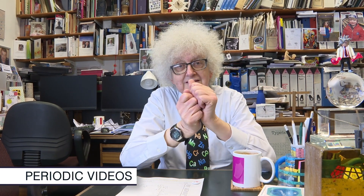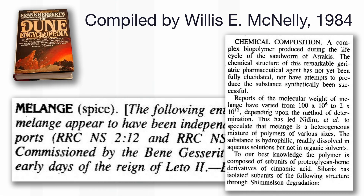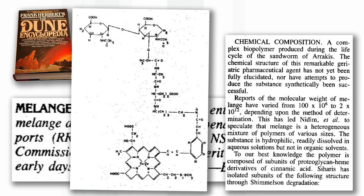This video was initiated by one of our technicians, Jesse, who is a real fan of the Dune books and the first Dune film. So we wanted to find out whether it was possible to make a spice from Dune. I've never heard of Dune, and I don't really like sci-fi, and I'm not very keen on fiction in general, so I'm not really the expert to talk about this.